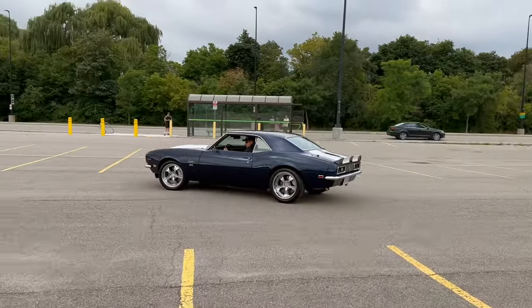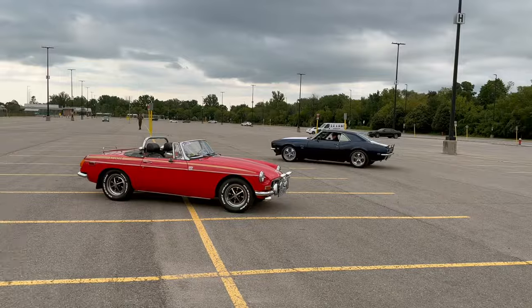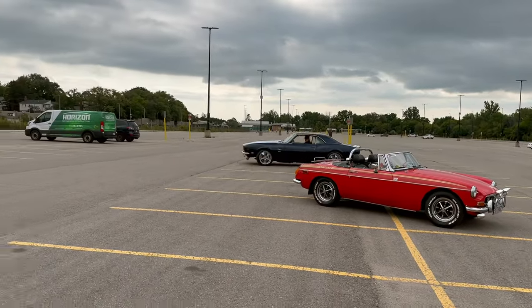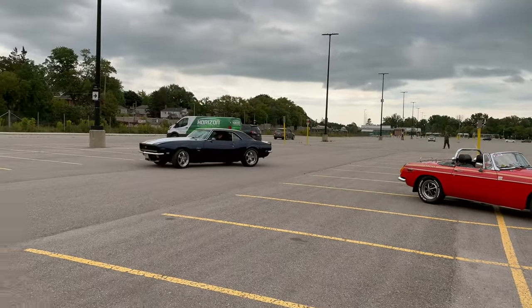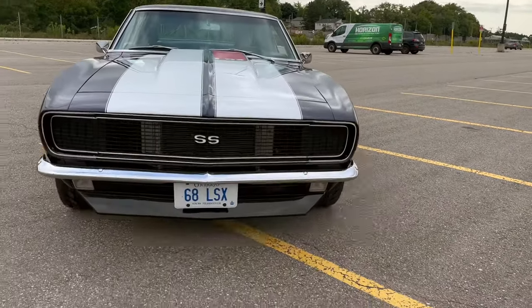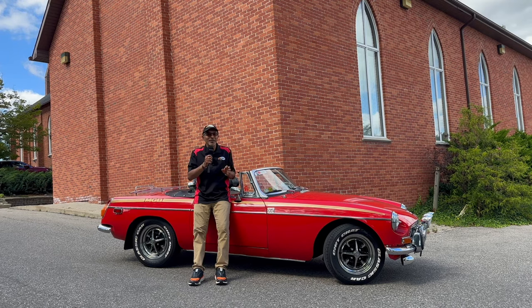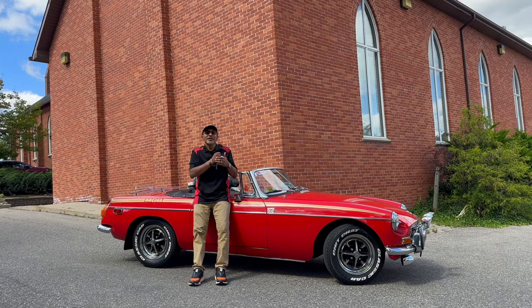This car was actually built from pieces from a project that somebody had tried to undergo but couldn't quite complete. It was built by his friend in Halifax, Nova Scotia. It's got a small block engine in it. It's got this beautiful dark blue color with gorgeous white striping on it as well. So without further ado let's hop in, let's go for a drive, let's check out this beautiful 1968 Camaro.